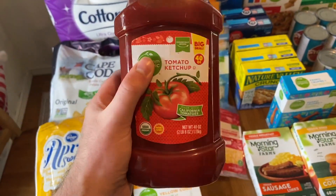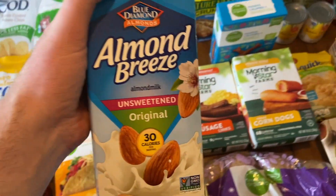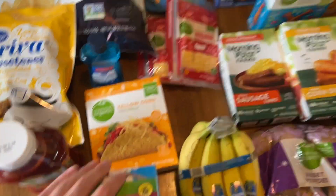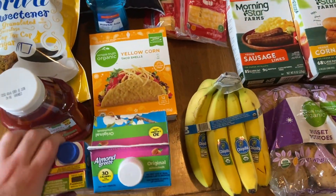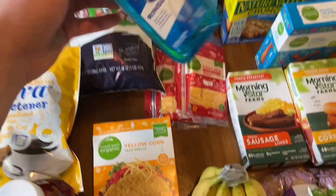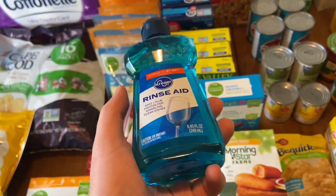We grabbed the Blue Diamond Almond Breeze shelf-stable milk - it was mega at $1.19, with a 50-cent digital making it 69 cents. We grabbed another one at $1.99 on the mega. The Simple Truth taco shells were $2.29. The Kroger Drink Aid was an excellent deal - regular $2.99 but on sale for a buck with a 30-cent digital off, making it 70 cents.